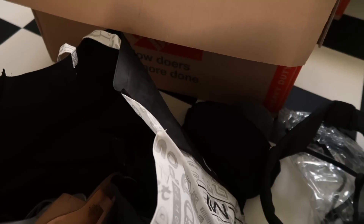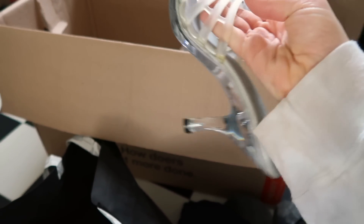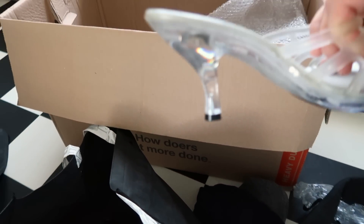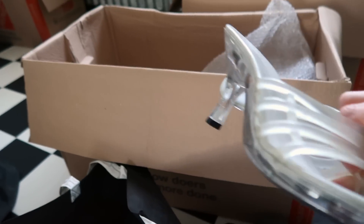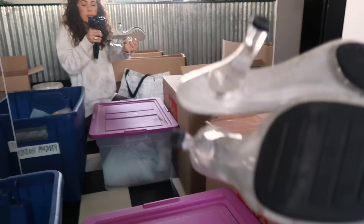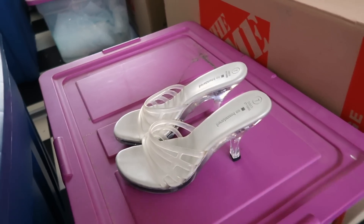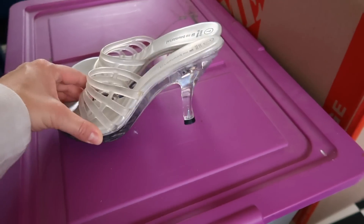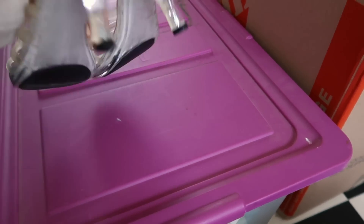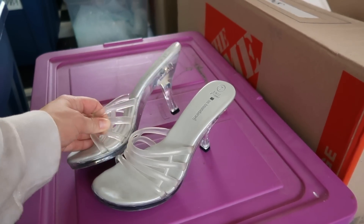These shoes have been following me everywhere since my 10th grade Sadie Hawkins dance. My mom got them for me at Walmart, and they still literally light up. I've always had them and taken them everywhere because — when else are you ever going to find a pair of heels that light up like this? Although I'll probably never wear them, there's a part of me that feels like I'm supposed to keep them. But I honestly forgot I had them, and maybe it's their time to go.